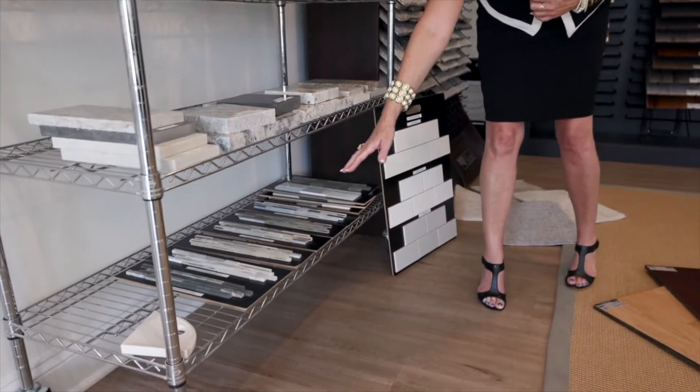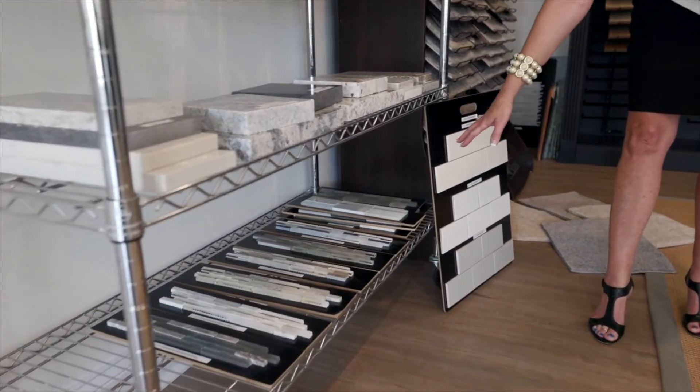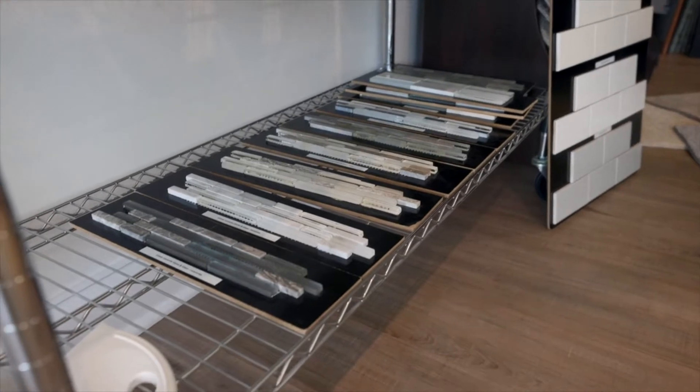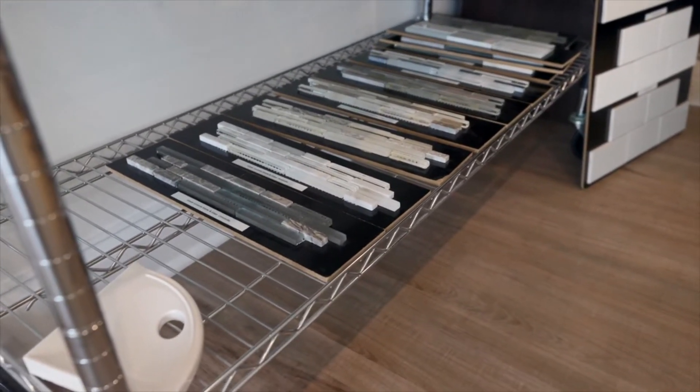We have all the listellos here. I can do these on kitchen backsplashes — I've also got subway tiles. I can do these listello borders in showers as well, which is absolutely beautiful. It adds a little bit of zing to your shower.